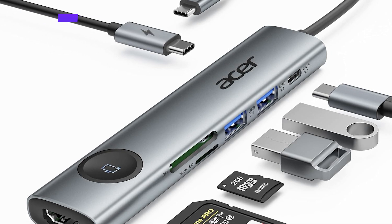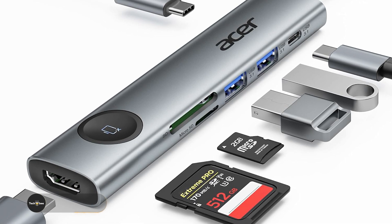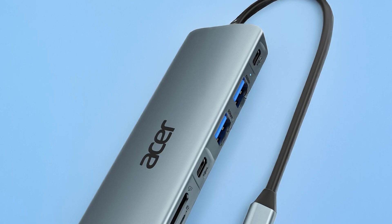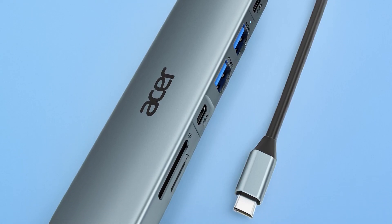Its compact design and durable build make it ideal for travel or clutter-free workspaces. The 4K at 60Hz HDMI support is a highlight, making it perfect for professionals delivering presentations or streaming high-definition content. Simple yet effective, the Acer USB-C hub is a reliable addition to any tech setup.